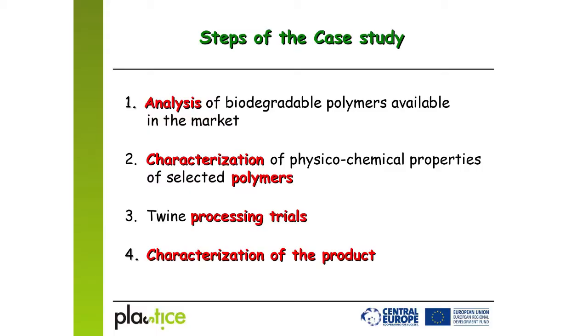Our case study consisted of four steps. The first step was selection of a proper biodegradable-in-soil polymer. The second was characterization of physical and mechanical properties. The third was processing trials, and the last one was characterization of the final product.